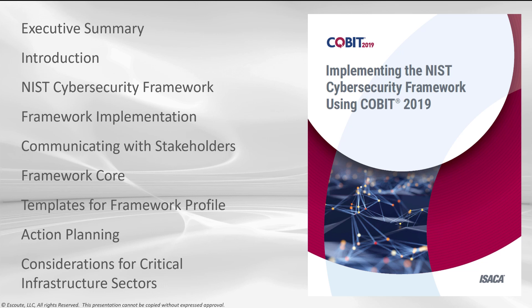In the NIST CSF, or the Cybersecurity Framework section, we talk about the background, coordination of implementation, the framework core, tiers, and profiles — like we talked about earlier — risk considerations, the risk function perspective, and the risk management perspective. We then jump right down into implementation: the relationship of the CSF implementation steps and the COBIT 2019 implementation phases.